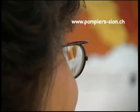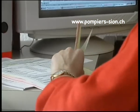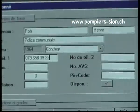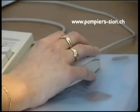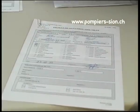Le MST ou poste de mutation est installé dans les bureaux de l'Office cantonal du feu. C'est là que sont enregistrés les nouveaux numéros et les mutations. À noter qu'un numéro raccordé peut faire partie de plusieurs groupes et cela sans coût supplémentaire.